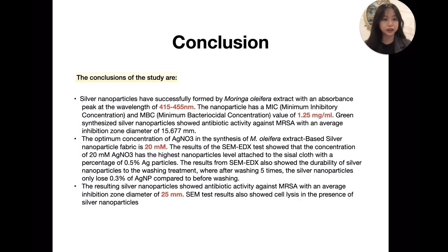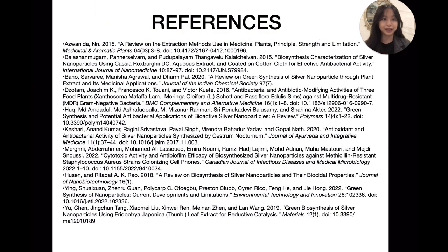Here are all my conclusions, indicating that silver Moringa cloth has potential antibacterial activity in controlling the growth of MRSA. Thank you for listening.